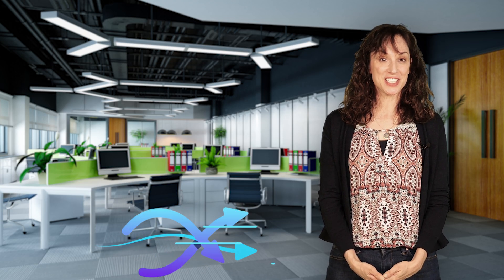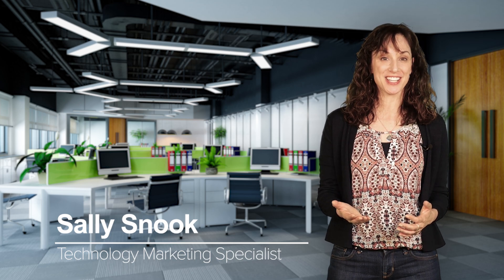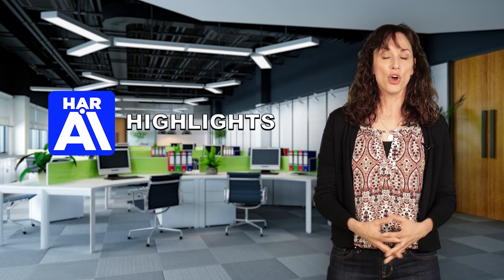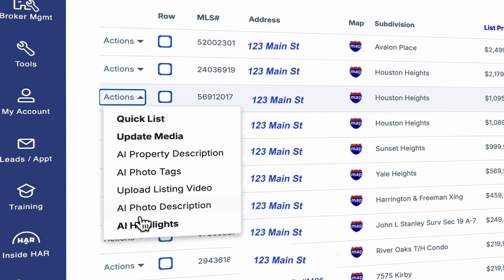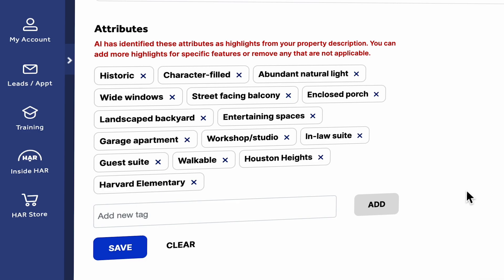The HAR technology team has developed another new AI tool to enhance your listings on HAR.com: AI Highlights. With just a click, the AI technology analyzes your property description, analyzes the most important features, and visually highlights them on your listing.